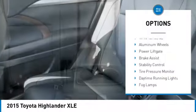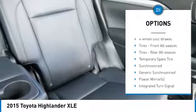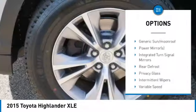Rear spoiler, heated mirrors, all-wheel drive, aluminum wheels, power lift gate, brake assist, stability control, tire pressure monitor, daytime running lights, fog lamps.